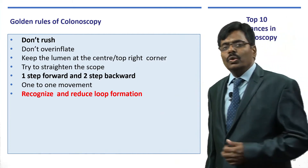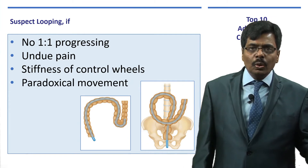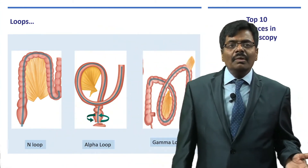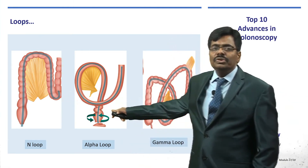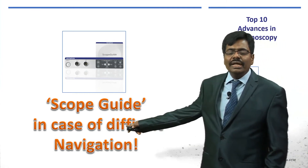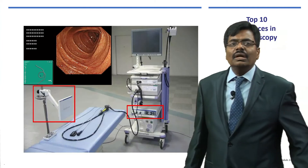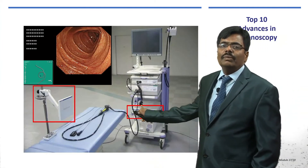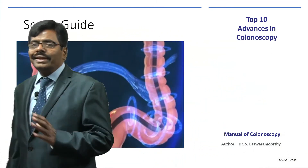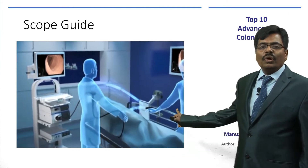Recognizing and reducing loop formation is another key skill. The various types of loops — N loop, alpha loop, gamma loop — can be identified clinically or radiologically with a C-arm. However, the best way is using something like Scope Guide, available with the Olympus 190 series. Though slightly expensive, it makes navigation much easier — acting like a GPS. It uses magnetic imaging; signals from the colonoscope are received by a receiver unit and a small pressure sensor worn by the colonoscopist.